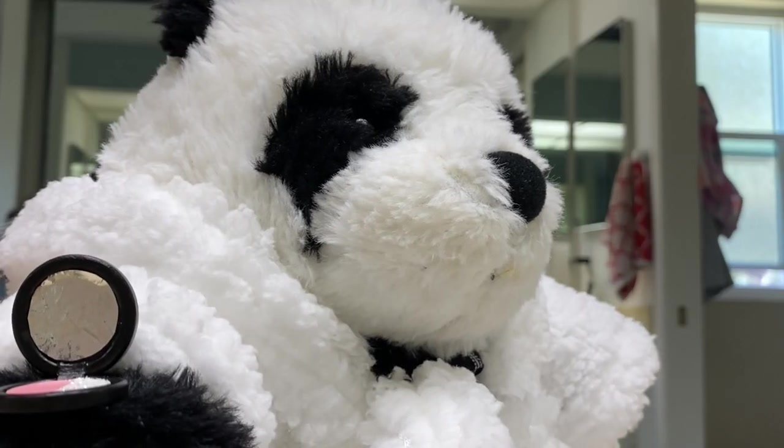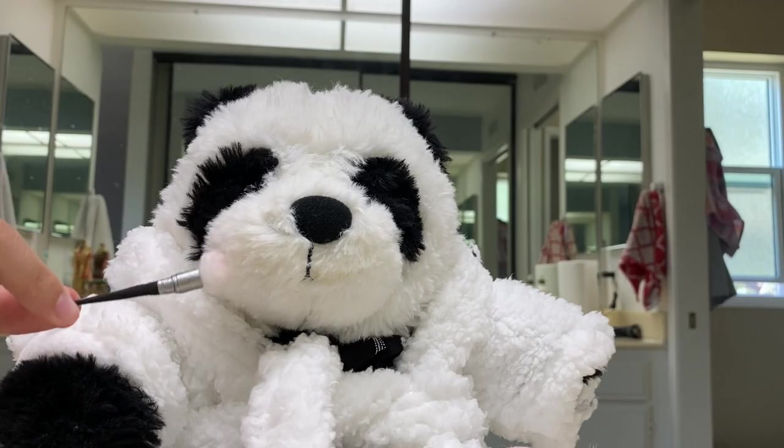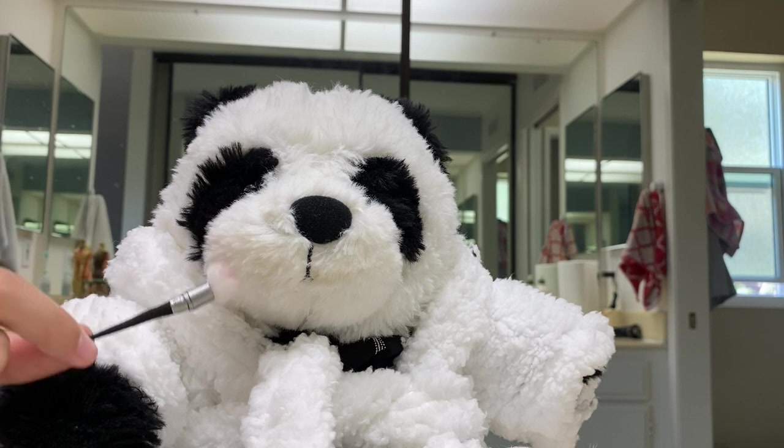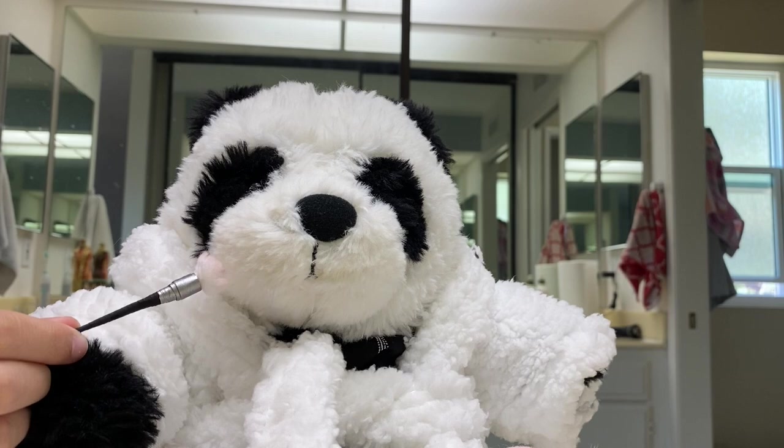It just has everything I need, so I love it. I've actually been pretty my entire life, and I mean, it wasn't easy, but someone had to do it, you know?